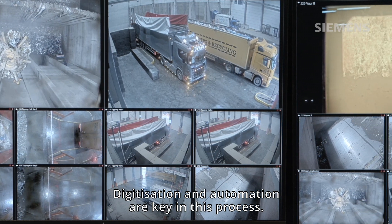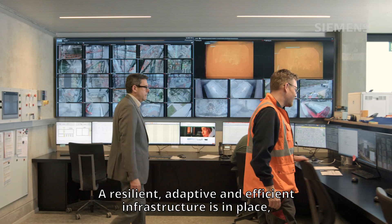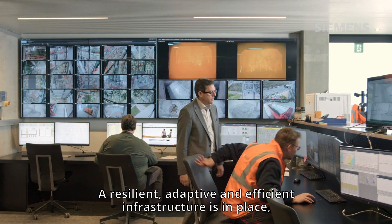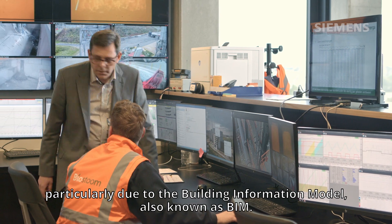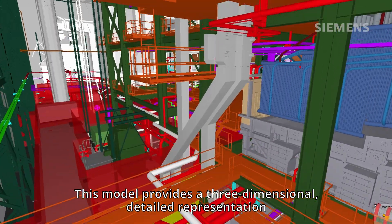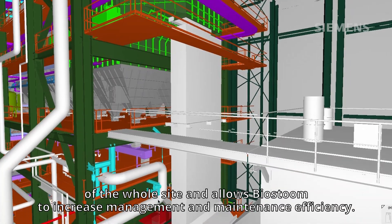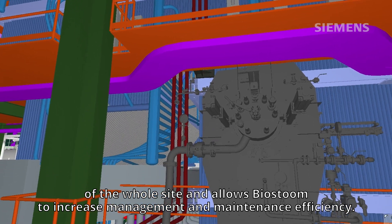Digitization and automation are key in this process. A resilient, adaptive and efficient infrastructure is in place, particularly due to the Building Information Model, also known as BIM. This model provides a three-dimensional detailed representation of the whole site and allows Biosturm to increase management and maintenance efficiency.